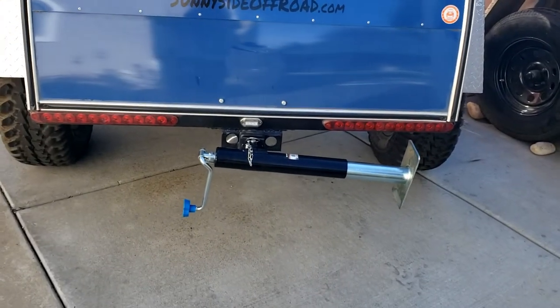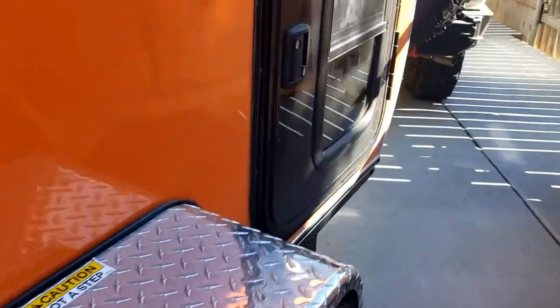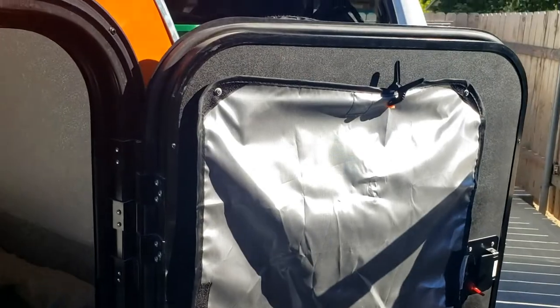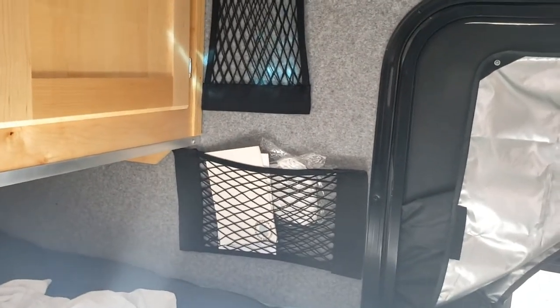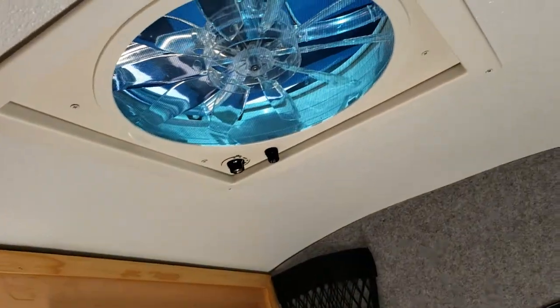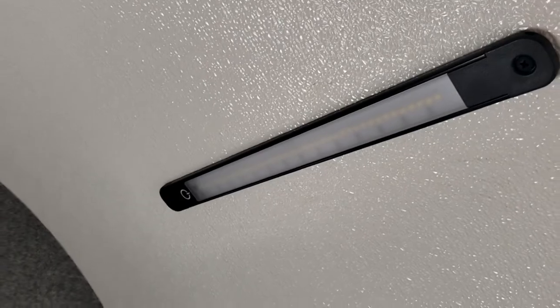I installed a stabilizer jack myself, so it's a little more stable when setting up camp. I've added some blinds — they're just screwed in place at two spots, they roll up, and I got a little clamp to hold them. I've done some cargo nets on here, which you can see on the inside — the netting works great for keeping stuff organized. Then there's power to the fan — I got one little ceiling fan or light.